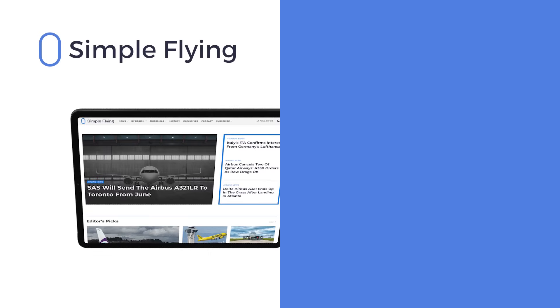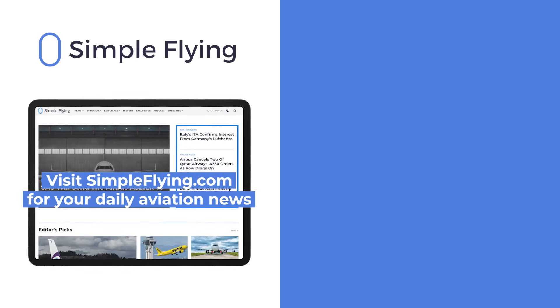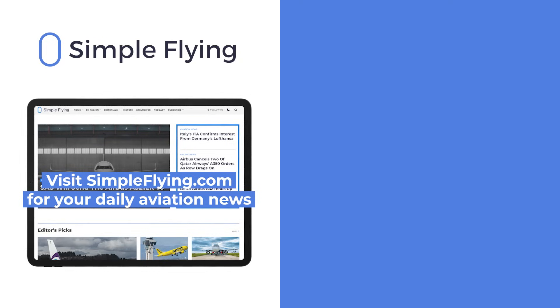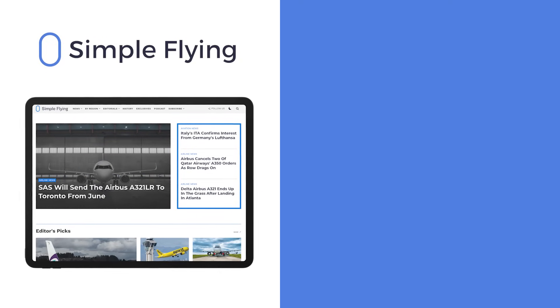In addition to our daily YouTube videos, Simple Flying publishes over 150 articles every week. If you're looking for the latest aviation news and insights, visit simpleflying.com.